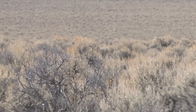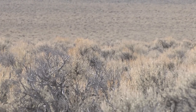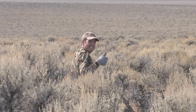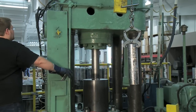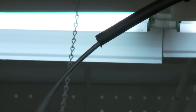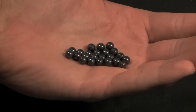Loaded with 1¼ ounces of highly effective number 4 buck, the Hornady 12 gauge 2¾ inch Varmint Express sends its 24 pellets down range with authority. All Hornady buckshot is made in-house to exacting standards through a swaging process that eliminates any air pockets or voids that would cause the shot to fly erratically.